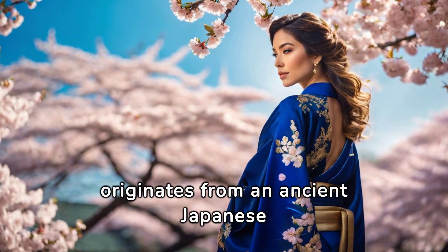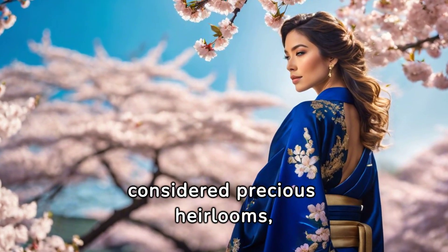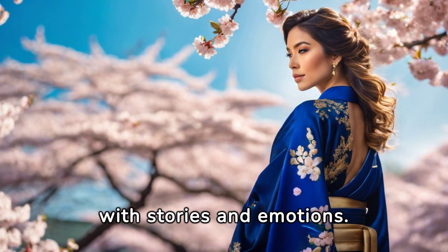Chiso Kimonos originate from an ancient Japanese art form. For centuries, they have been considered precious heirlooms, handed down between generations, each garment filled with stories and emotions.